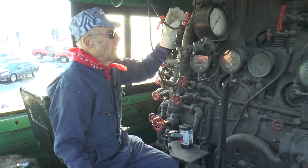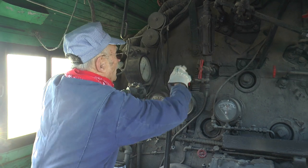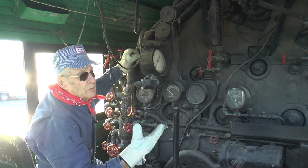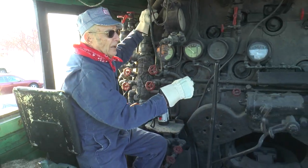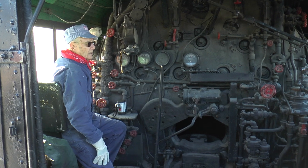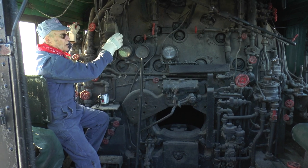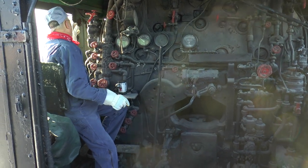When working you try to keep pressure as close to 175 pounds as possible. There's a water glass up here — the engineer has one and the fireman has one. You're watching the fire, monitoring pressure, and making sure you have enough water. If you let the water run out and then added fresh water to a hot firebox, it couldn't handle it and you'd blow up the whole boiler. I've seen pictures of boilers that blew up with nothing left but the driving wheels. Everybody watched the water — you had to keep at least an inch in the bottom.